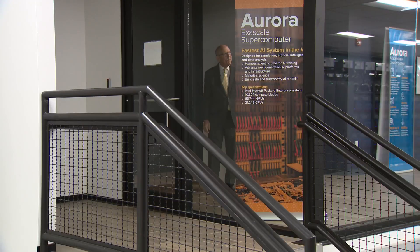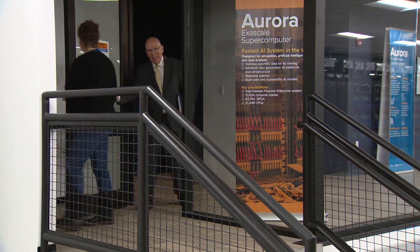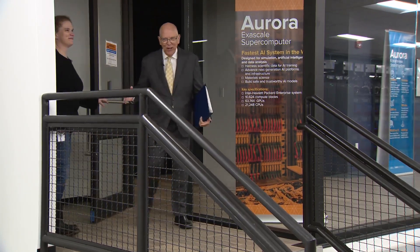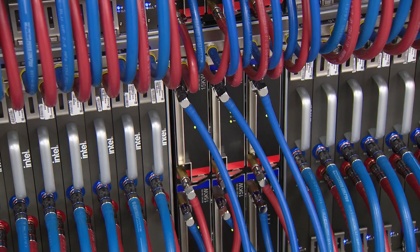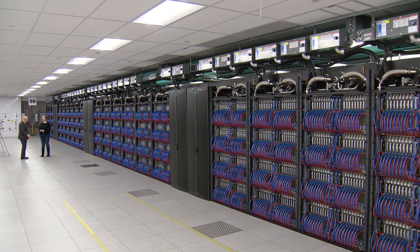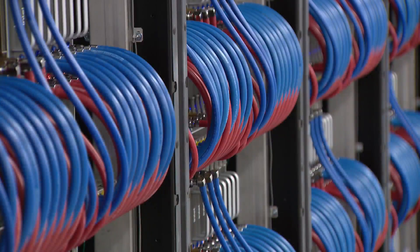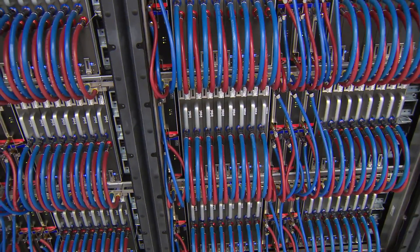Do you want to go in and see how loud it is? I'd love to. All right. Seeing and hearing for the first time takes your breath away. Just from the sound, you can tell there's some heavy-duty stuff going on in here. This is Argonne National Laboratory's Aurora exascale computer. It's huge — the size of two NBA basketball courts, weighs 600 tons, and takes 44,000 gallons of recycled water to cool the processors.